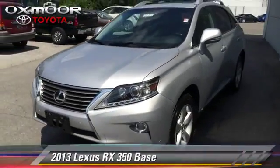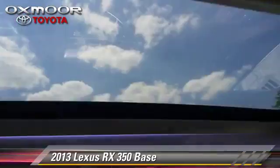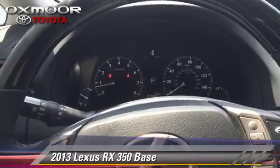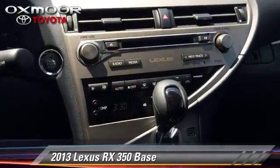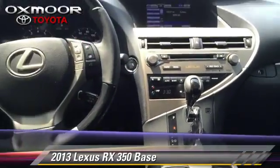The 2013 Lexus RX 350, powered by a 3.5-liter V6 engine with a 6-speed automatic transmission. This vehicle has fewer than 25,000 miles on the odometer and gets up to 25 miles per gallon.